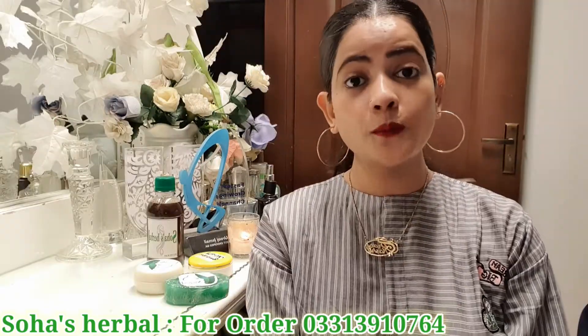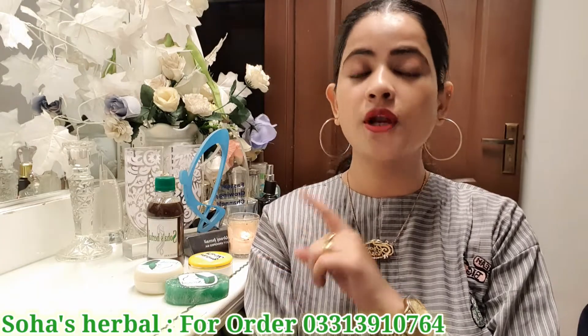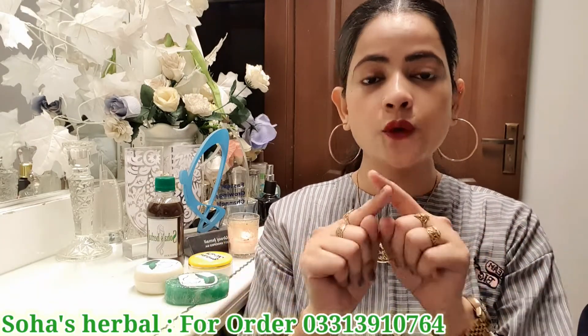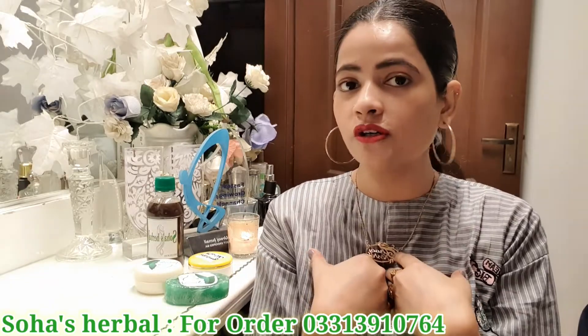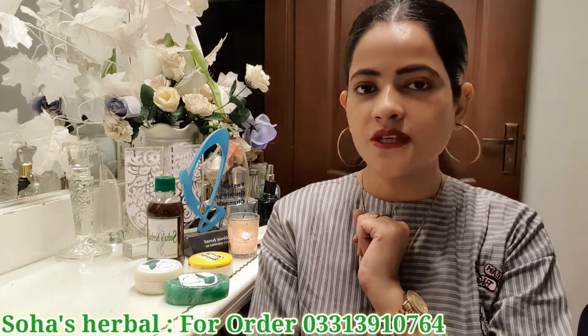Okay guys, I have told you about 4 products and I will show them all to you. It is very easy to order — you will get a WhatsApp number on your screen and you can order directly there. If you order from my reference, please tell them that you watched Uruj's video and we will place your order together.